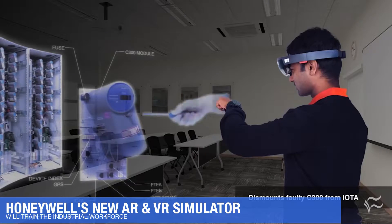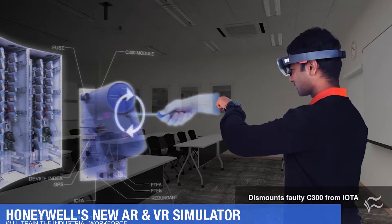Honeywell has a new AR and VR simulator being used to train the industrial workforce and help close the skills gap. I'm talking to Yusuf Mastari about this new headset. Yusuf, how does the new cloud-based simulation tool combine AR and VR for training employees?